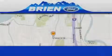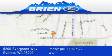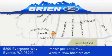Bryan Ford is located at 5200 Evergreen Way in Everett. Our goal is to exceed all of your expectations to ensure that you'll return for future visits.